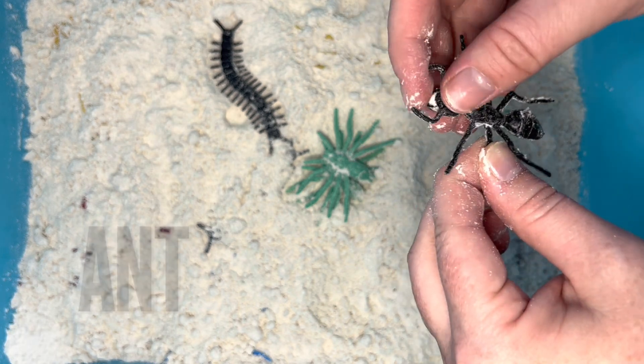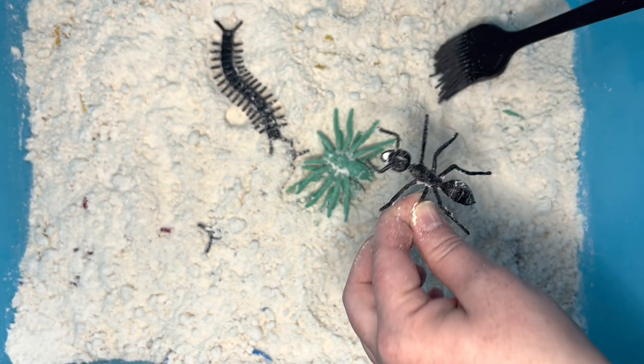It's an ant! Did you know ants can lift up to 20 times their weight?